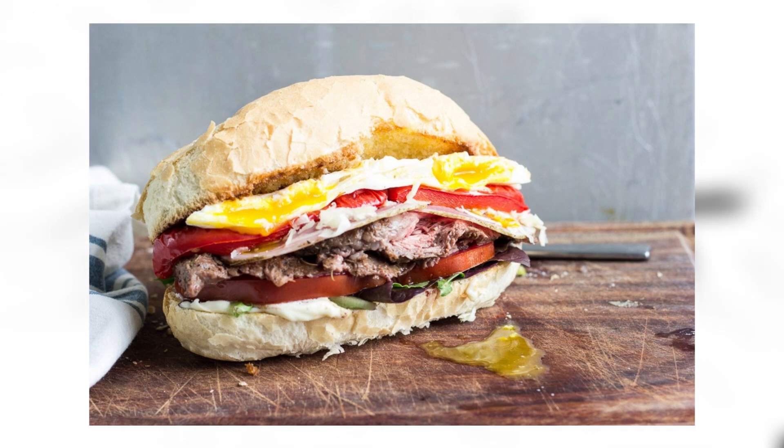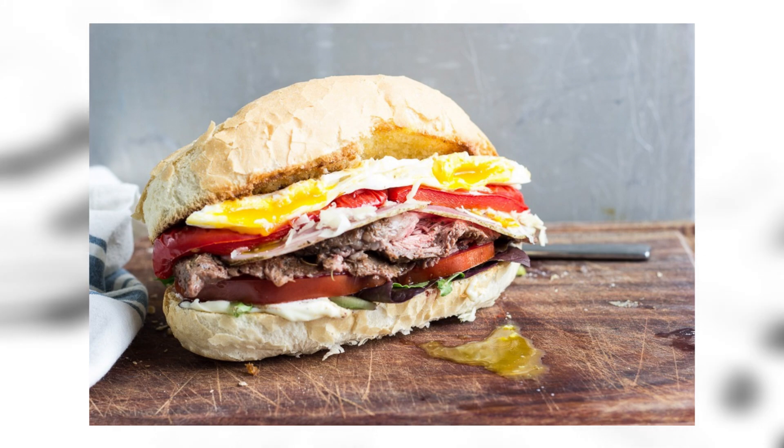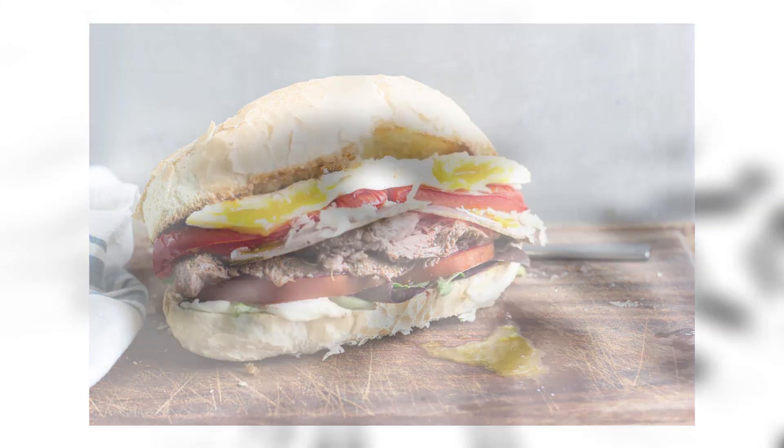The chivito sounds similar to a BLT except it has a bunch of extra stuff on it, which is cool if you're a fan of adding extra nonsense to your BLT — but personally, I like to keep my BLT simple: bacon, lettuce, tomato, bread, sometimes avocado.